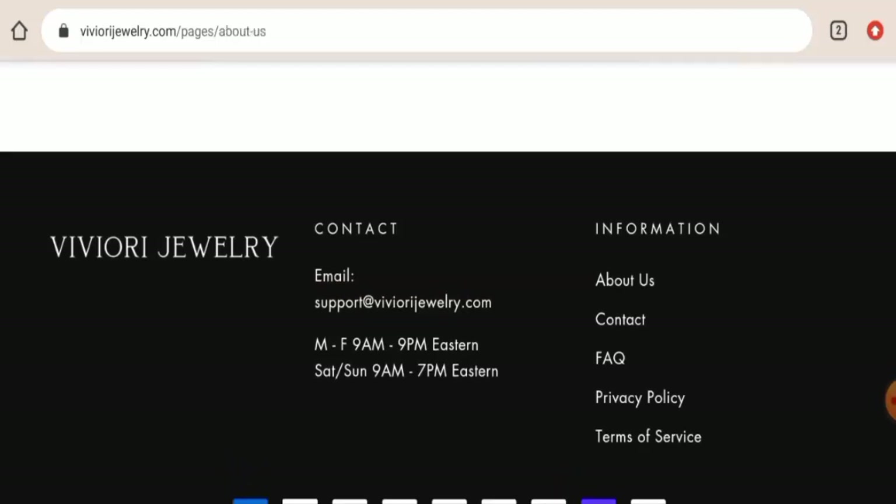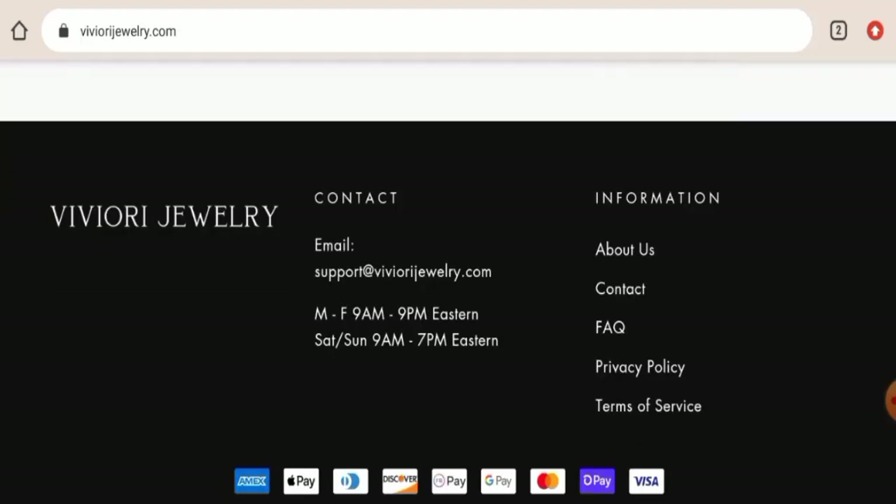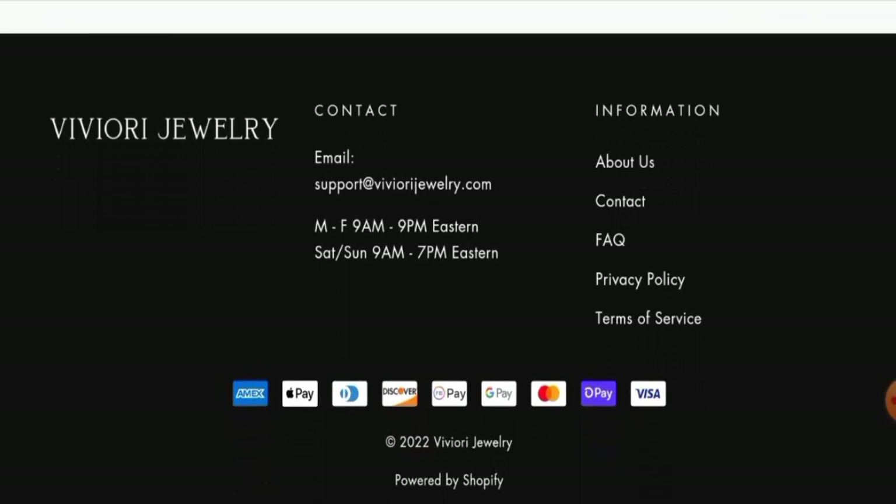Next, if you want to know about the social media presence — we have checked, but this website does not have any social media account anywhere. So this is a drawback of this website.